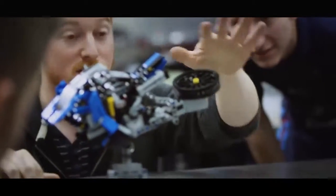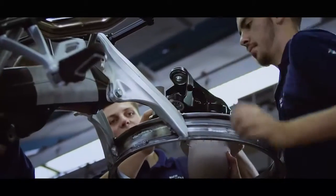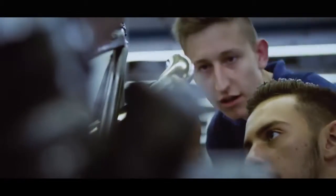Can you imagine how this LEGO Technic model will look like as a real motorcycle? It will be so spectacular. I really love this project, and this futuristic concept bike is pretty amazing.